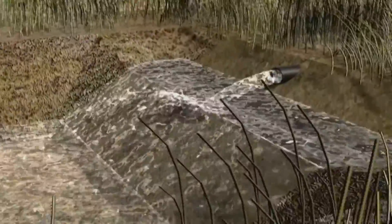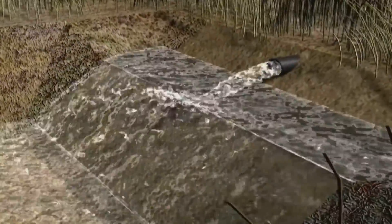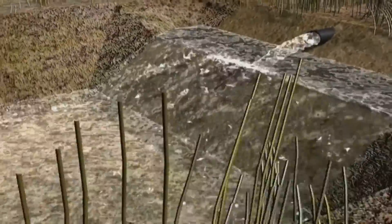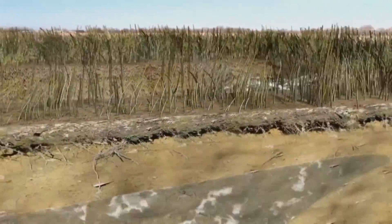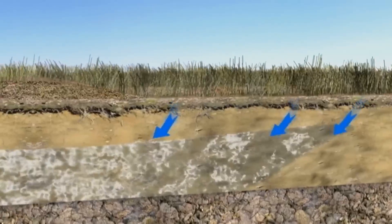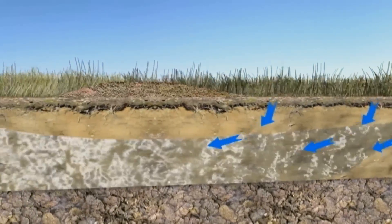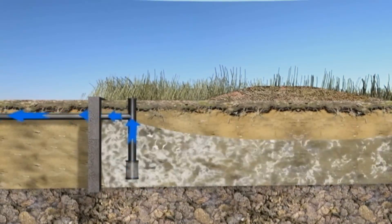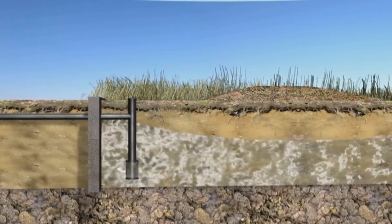Once the riverbank filtration process is complete, the next natural cleansing step is a process called Aquifer Recharge and Recovery. The water is pumped into basins where it percolates through more sand and gravel over a longer period of time, continuing the riverbank filtration and removing even more contaminants.